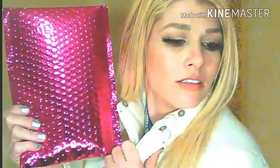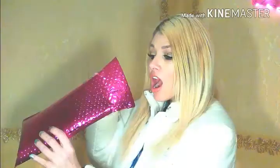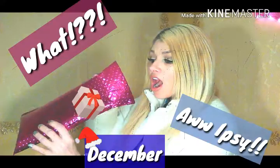We got our ipsy, so stay tuned and keep watching to find out what I got. For those of you who are new, thank you and welcome to my channel — hopefully you'll subscribe before you leave and join the Glow Chart family, as it's finally here. We got our December ipsy.